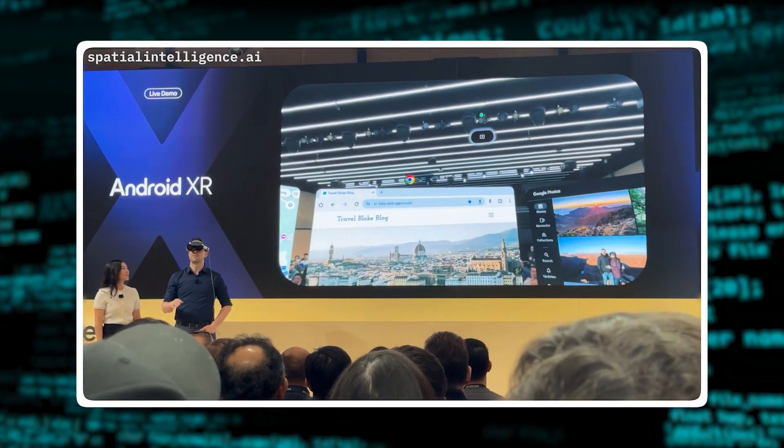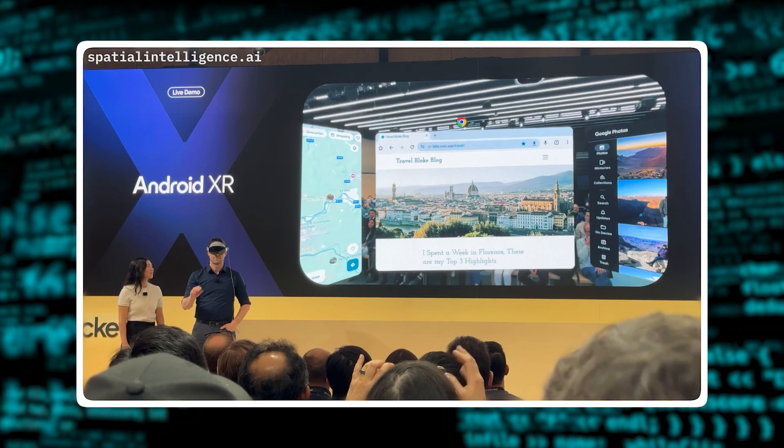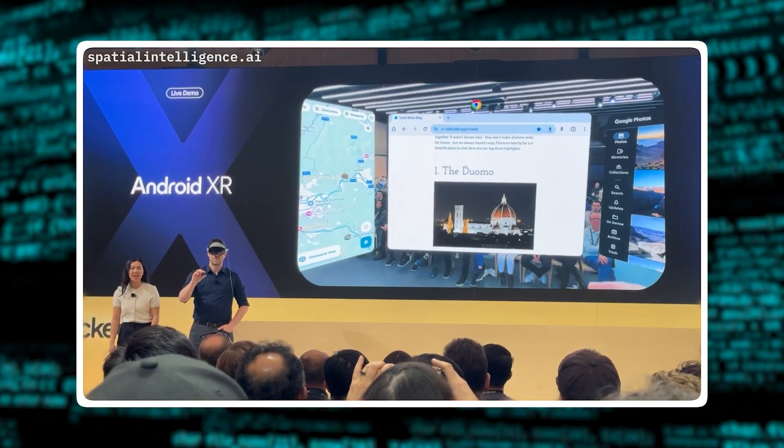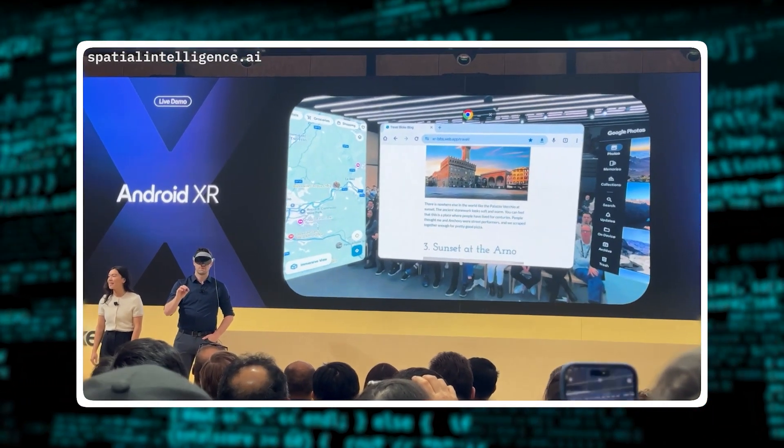Up here, you see an indicator showing that Gemini is active and in a multimodal conversational experience. Just like that, the familiar 2D engine applications that you know and love from mobile and tablet are available within Android XR.